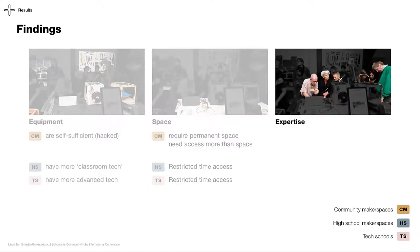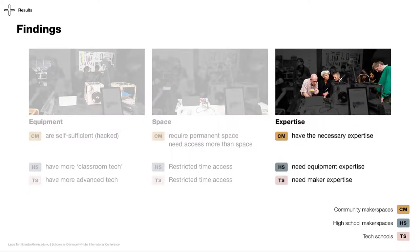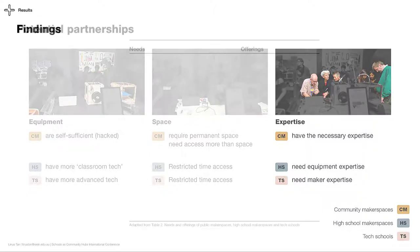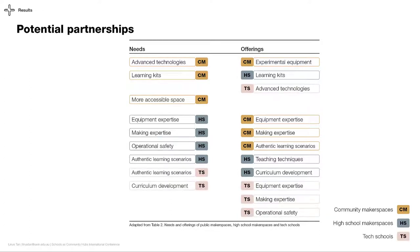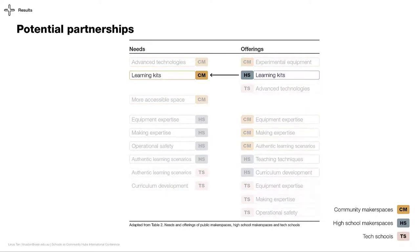Regarding expertise, makerspaces attract people with different skill sets into their space and do not need additional expertise. Interestingly, high schools need skilled people to operate and maintain their equipment, whereas tech schools need people experienced with making to fulfill the potential of their equipment. In our paper, we also compiled the needs and offerings of these three stakeholders, which reveal potential partnerships they can create with each other. For example, high schools can add learning kits to community makerspaces so that makers can run workshops with large numbers of participants. Another example is tech schools can allow makers to use their advanced technologies when specific projects cannot be completed with makerspace machines.